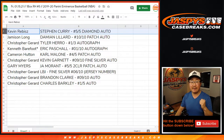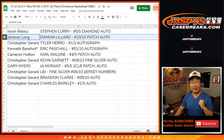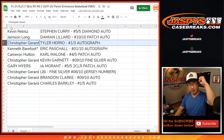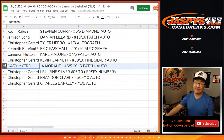Kevin, you got the Steph Curry five out of five diamond auto. Jameson with a Damian Lillard — Dame time — ten out of ten patch autograph. Chris Gerrard with the one out of three Tyler Hero autograph — nice rookie auto. Kenneth, the Eric Pascal one out of ten autograph. Chris Gerrard also has Kevin Garnett KG — nine out of ten fine silver autograph.